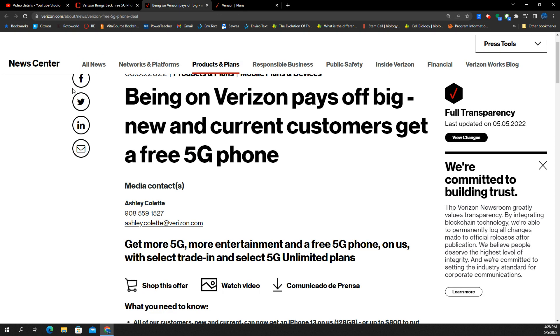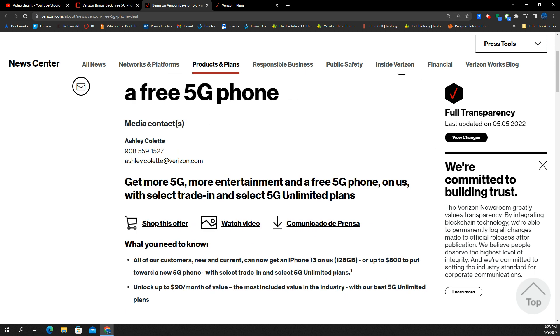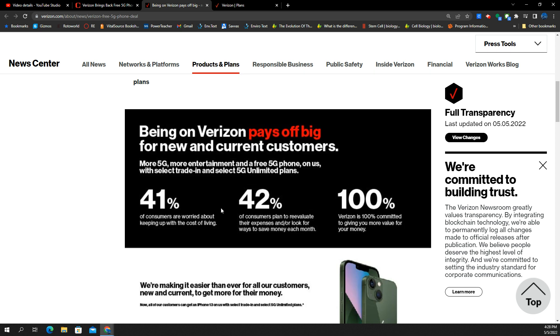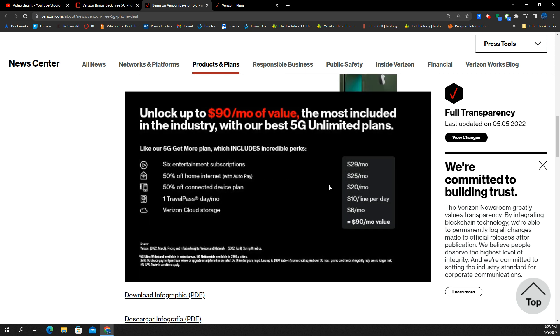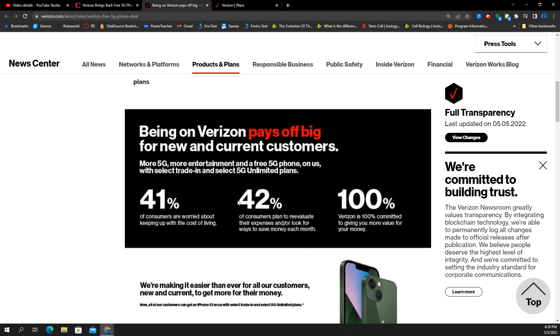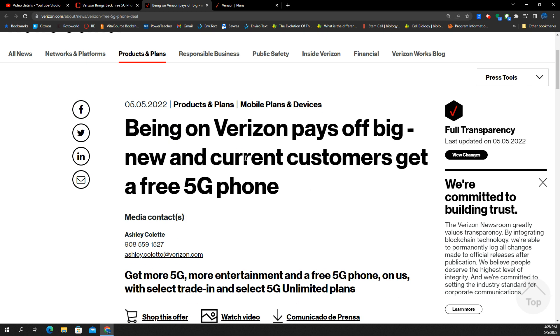You can find all of this on the News Center on the Verizon website — it tells you which phones are eligible and how much value you get. They're also emphasizing value here: you're worried about the cost of living, inflation, and all that, and Verizon is saying they can give you a lot of value by being on their network and upgrading through them. It also talks about subscriptions included, deals on home internet if you want to be a fixed wireless customer, and cloud storage — just extra value they want to highlight.